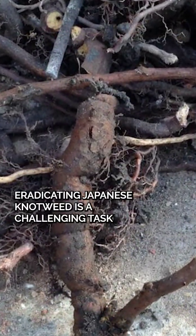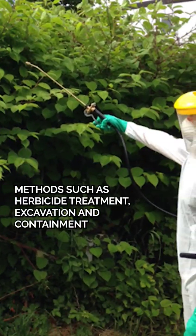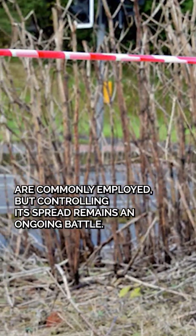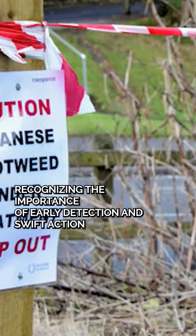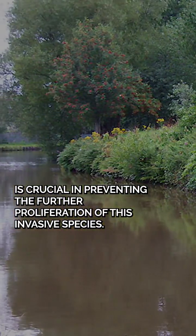Eradicating Japanese knotweed is a challenging task, requiring professional expertise and dedicated efforts. Methods such as herbicide treatment, excavation, and containment are commonly employed, but controlling its spread remains an ongoing battle. Recognizing the importance of early detection and swift action is crucial in preventing the further proliferation of this invasive species.